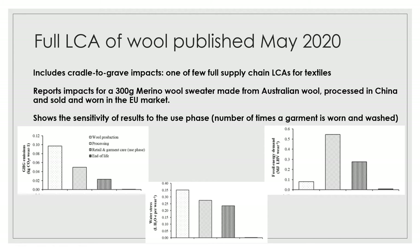That study has really positioned us well to understand some of the key impacts from wool. Our focus in that study was on greenhouse gas emissions, on water stress, and on fossil energy demand. That's put us in what we would call a knowledge-powerful position about our own supply chain and understanding our own impacts, which has been of critical importance as we've looked to engage in the marketplace where the environmental credentials of garments are really being tested.